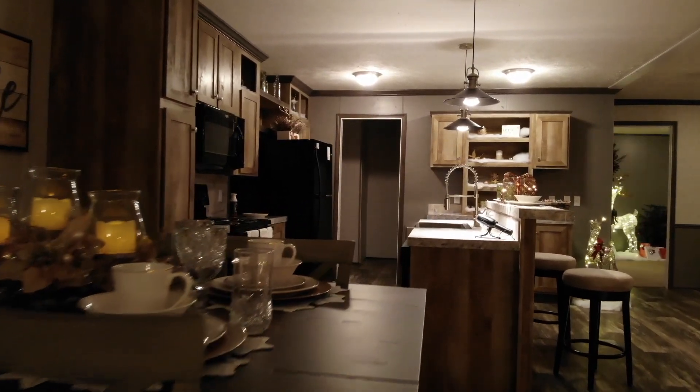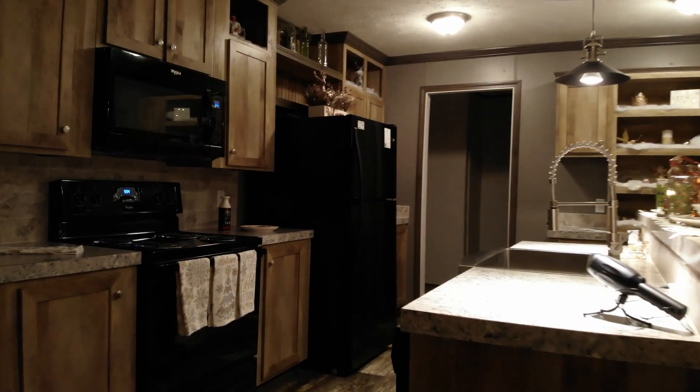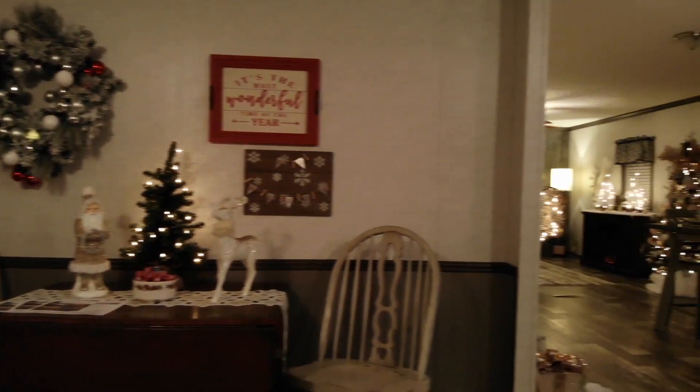All the cabinets are wood, and all the sinks are porcelain, except in the kitchen, which has a beautiful stainless farm sink. And the bonus room is a great place for family gatherings.